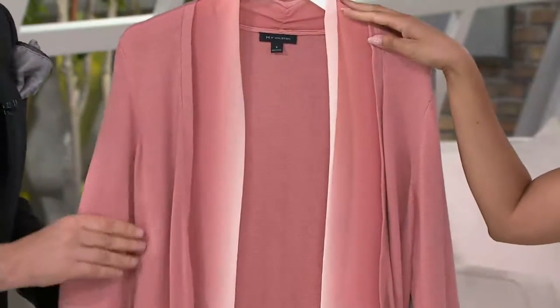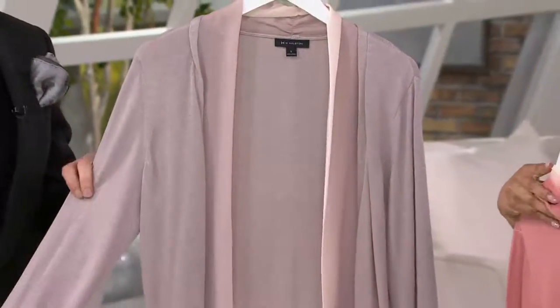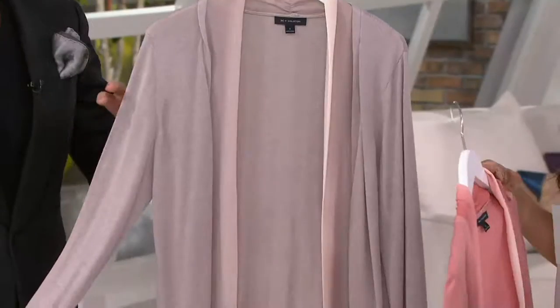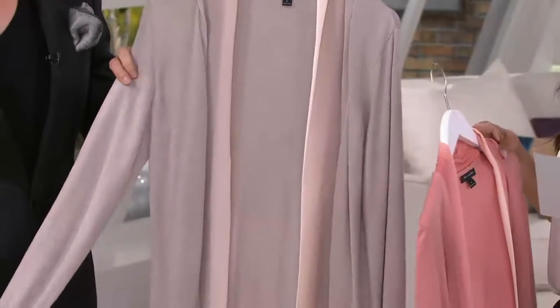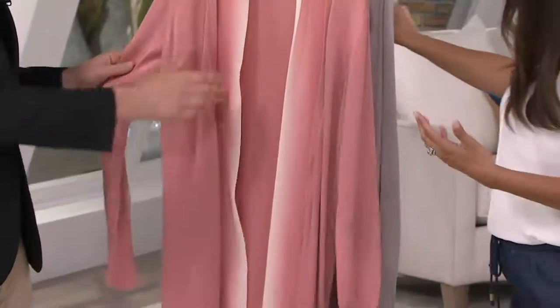We have two colors: pink clay, and then your other option, coastal gray. And we're going to see this one on Jess in just a moment. Double extra small through 3X. And the open front style has been very popular.